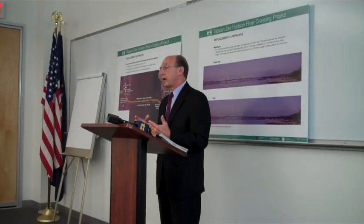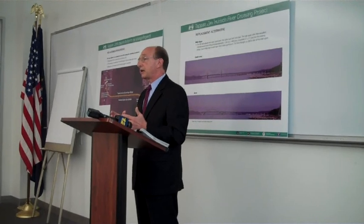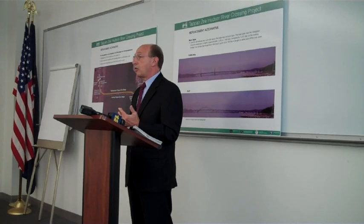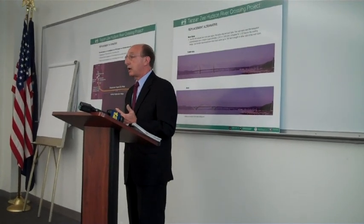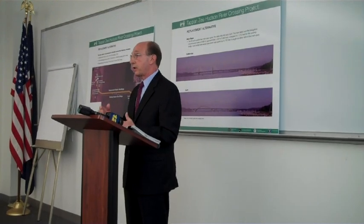Many years ago, we always heard about earmarks, and this project probably would have been built under an earmark. Congress outlawed earmarks about two sessions ago, and now we have to go through this different process in order to find the funds. That's $3 billion of the money. The state government will apply some dollars, and there's certainly going to be some bonding for the project, which will result in higher tolls for users of the bridge in order to pay off that debt over a long-term basis — it could be 30 to 45 years.